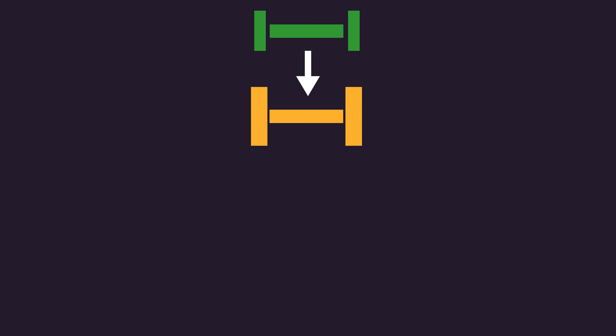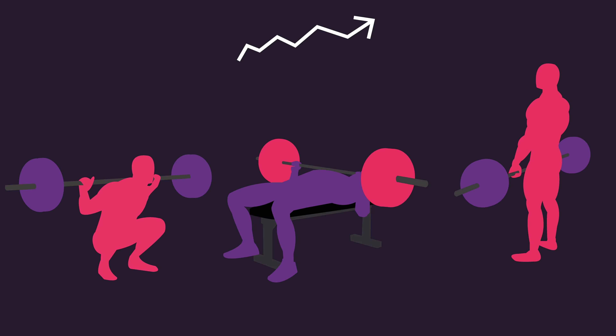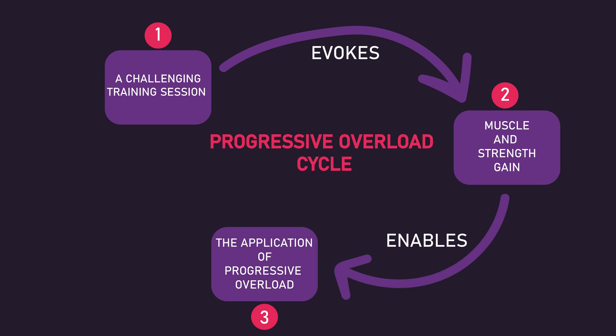Progressive overload is necessary for making long-term hypertrophy and strength gains. Simply, it refers to progressing your training sessions in some way. Conceptualizing progressive overload as a cycle works well: a challenging training session evokes muscle and strength gains, these gains enable you to apply progressive overload, and in turn, this application of progressive overload sustains a challenging training session.